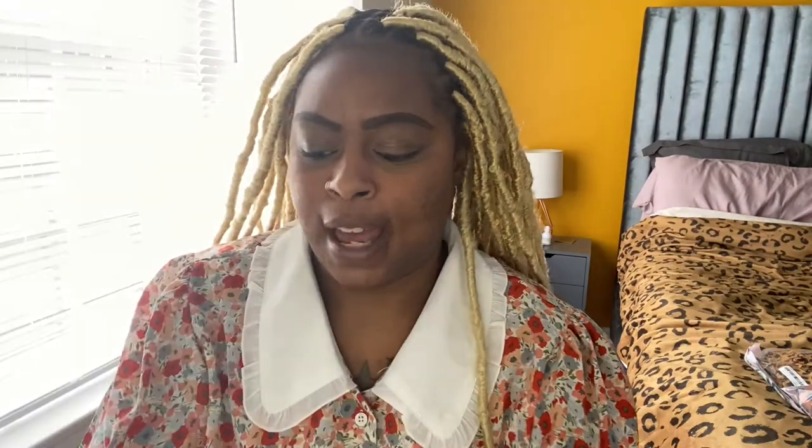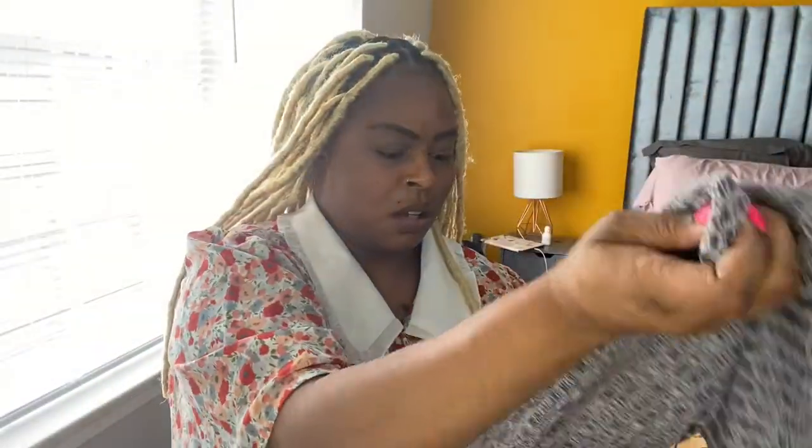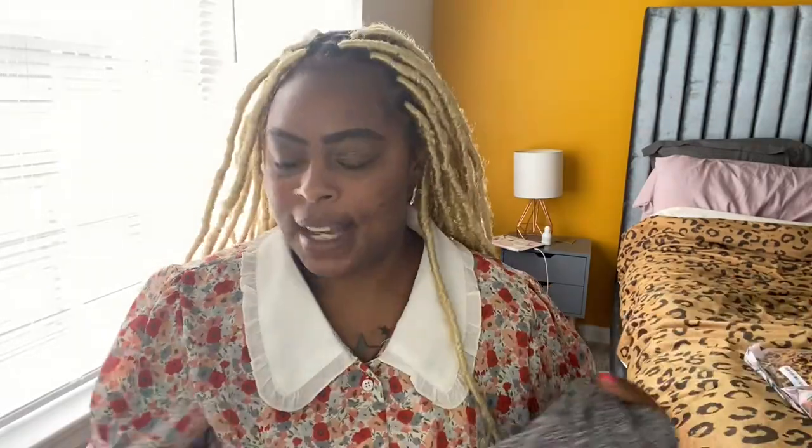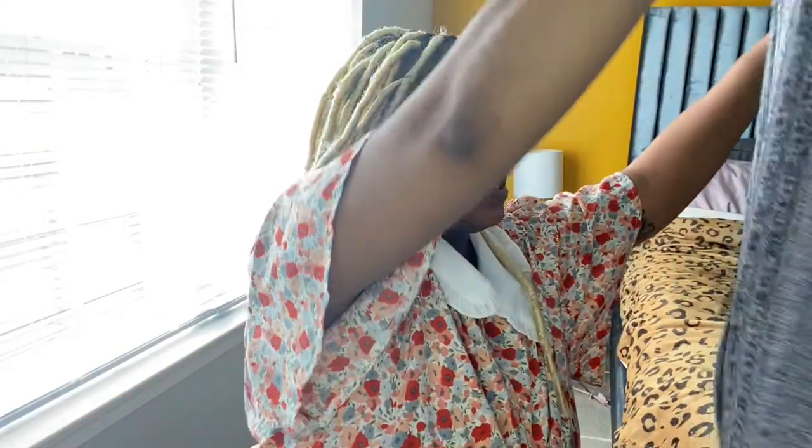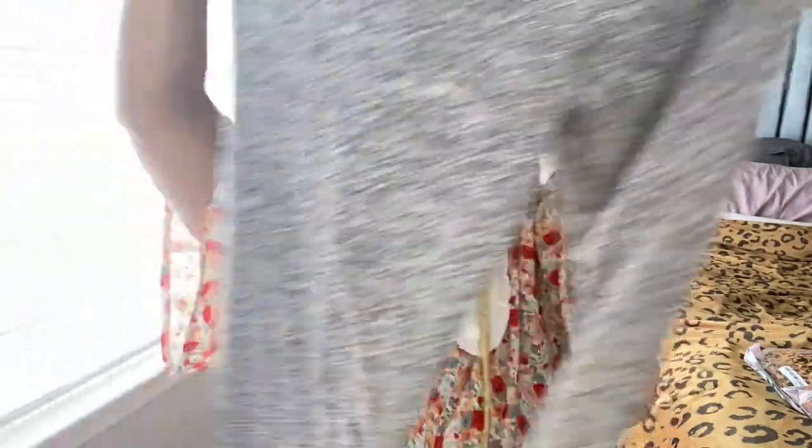I also got this lounge pants set. I actually got it for my mom, but I think it's going to be too big for her — so if it is I'm going to keep it. It comes with a nice little sweater in gray and these matching pants. Too cute!